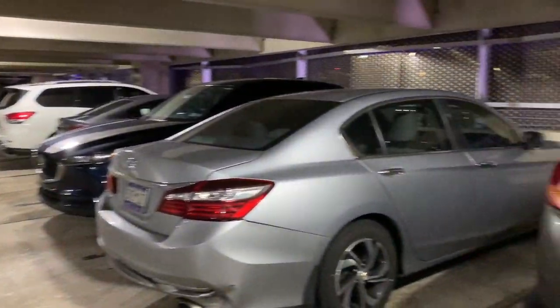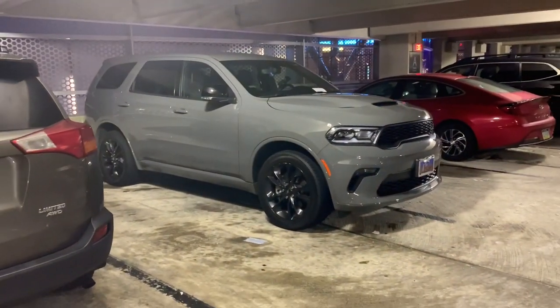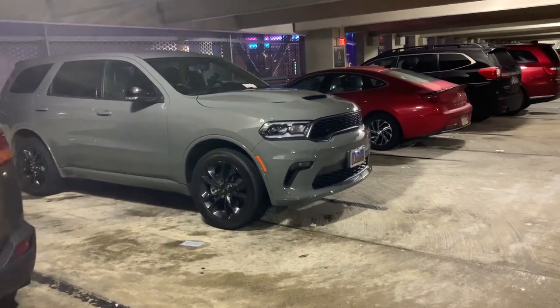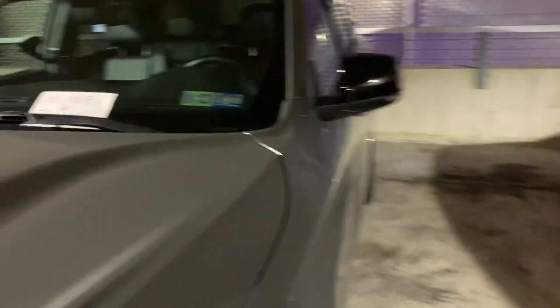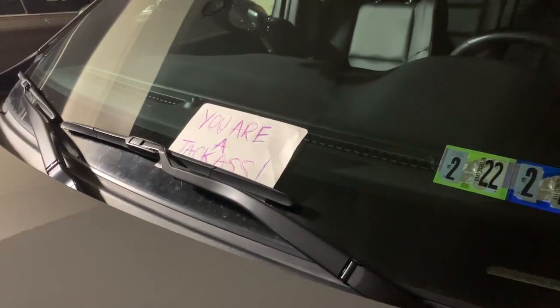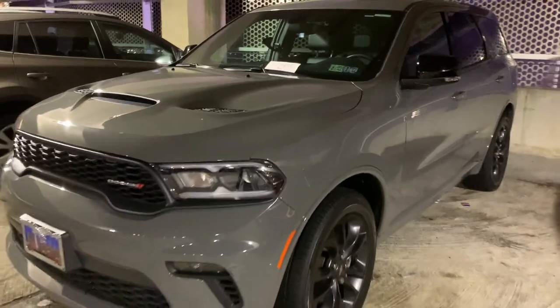As you guys can see, the parking lot is totally full. This guy decided to park his Durango right in the middle here. I'm walking by like, what a jackass. I didn't do this — somebody put a 'You are a jackass' note on his Durango. So funny.